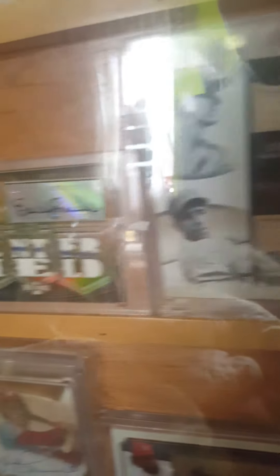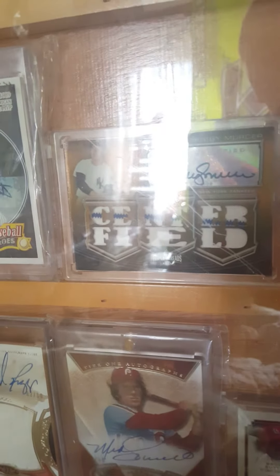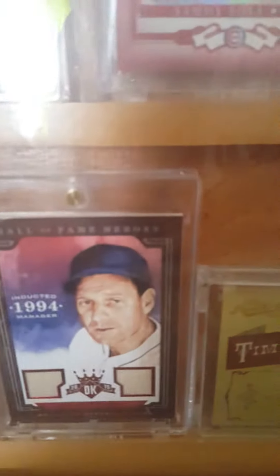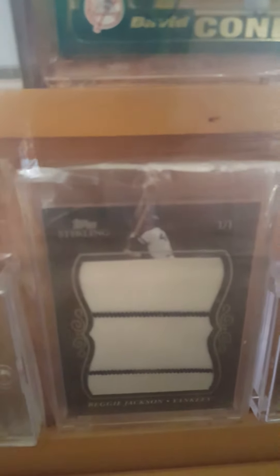Lou Gehrig and Pee Wee Reese, Bobby Mercer, Robin Yount, Wade Boggs to 10, Mike Schmidt to 30, Bruce Sutter to 5, Mark McGuire, Leo Durocher to 10, Don Drysdale to 8, Reggie Jackson 101, Rickey Henderson to 15 and another nice Rickey Henderson patch numbered to 99.